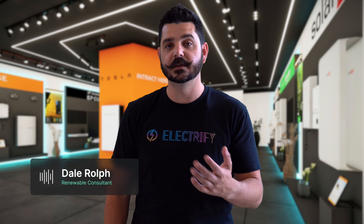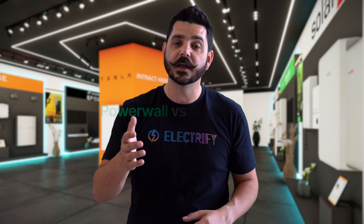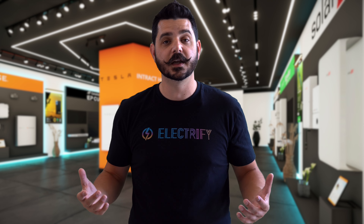Hey everyone, welcome back to Dale's Renewable World. Today we're diving into a hot topic: the Tesla Powerwall versus traditional generators. If you've been considering a backup power solution for your home, this video is for you. So let's get into it.